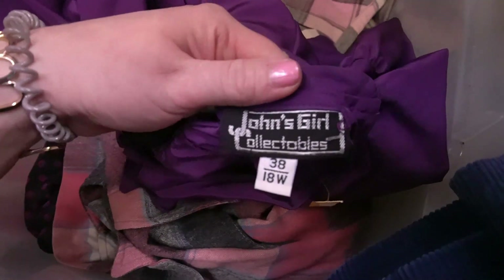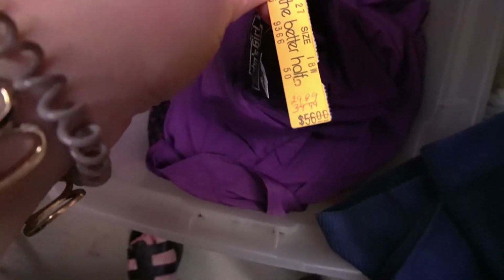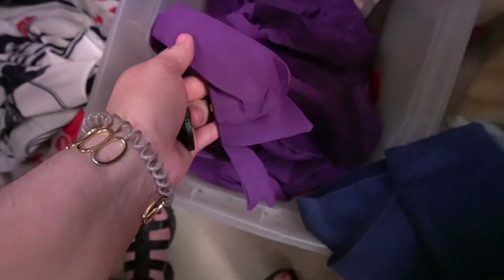Moving on to an 1980s John's Girl Collectibles purple blouse — I didn't notice this detail before, but look at that collar: almost like little petals. It has pleats up the front. Still has the original tags from the Better Half: retail was $56, marked down to $29.99. Just for that collar — oh, I absolutely love it.